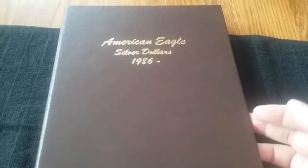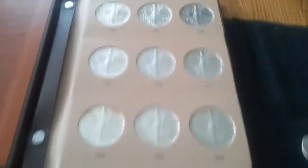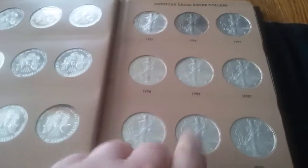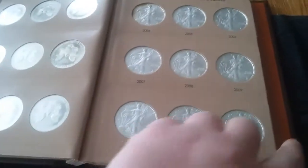I just completed a Dansco album from 1986 to 2017, and I'm already in the process of trying to sell it because I don't have a lot of money to spend and it took a lot of money to complete. But I'm running out of time here.